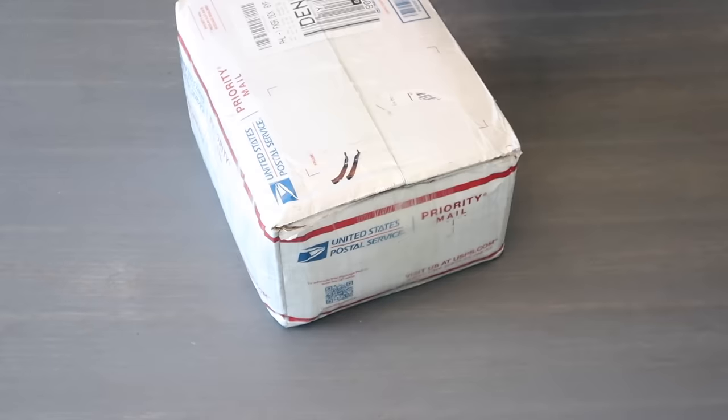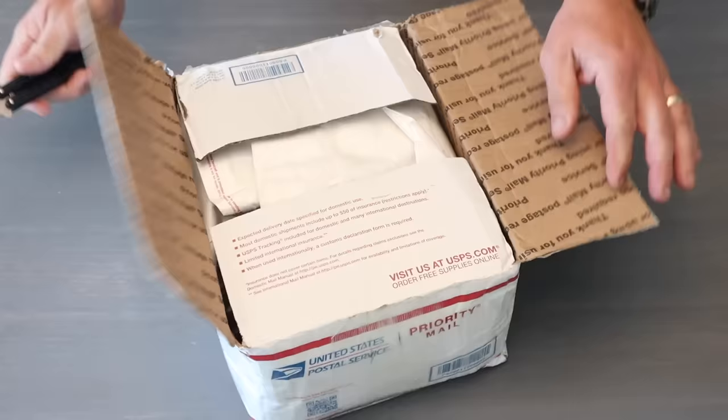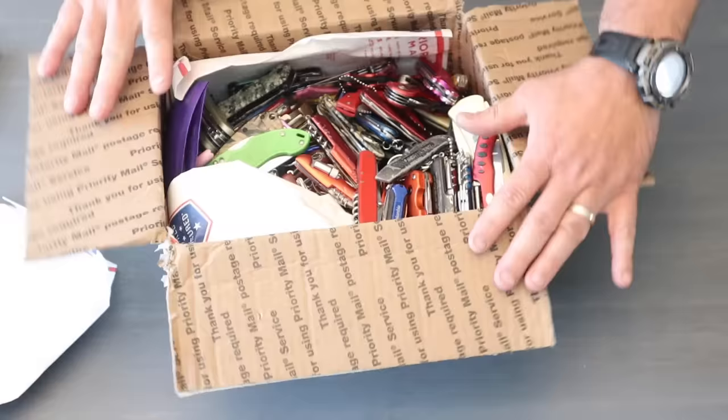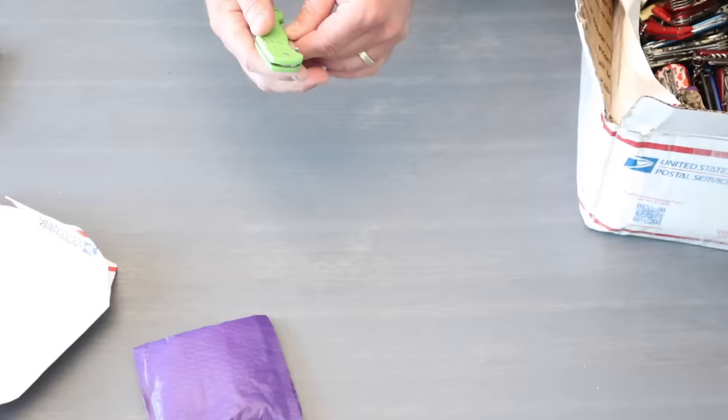What's up awesome people? In this box I have 24 pounds of knives. You can buy these on eBay and they're marketed as TSA confiscated knives. We're going to go through this video on super fast speed because there are roughly 150 knives in here and that would take a long time at regular speed.